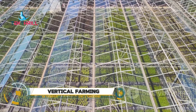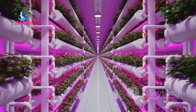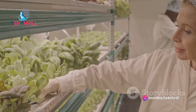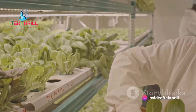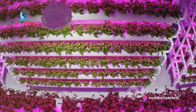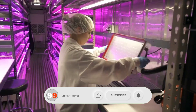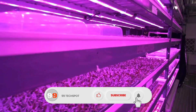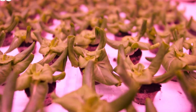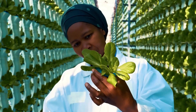Vertical farming skyscrapers represent a futuristic approach to sustainable agriculture, integrating advanced farming techniques into urban environments. These towering structures maximize space by stacking crops in vertical layers and utilizing technologies like hydroponics and LED lighting to grow food efficiently. By bringing agriculture into the city, vertical farming skyscrapers address food security, reduce transportation costs, and minimize environmental impact.